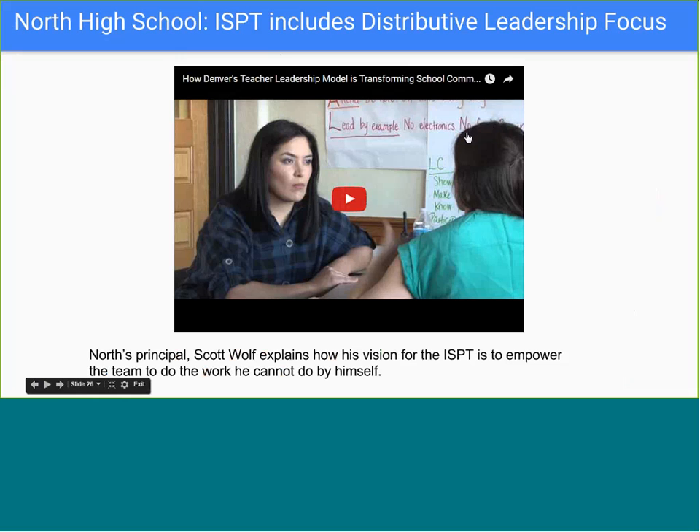Our second example comes from North High School. You will see how this early college grant participant is leveraging a distributive leadership model for the ISPT to drive instructional work. You will also hear Principal Scott Wolf describe how he has empowered his instructional leadership team to drive the school-wide vision for college and career readiness for all.